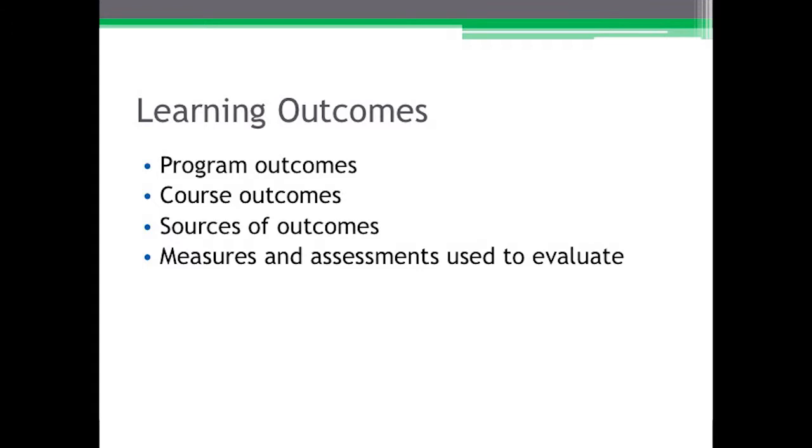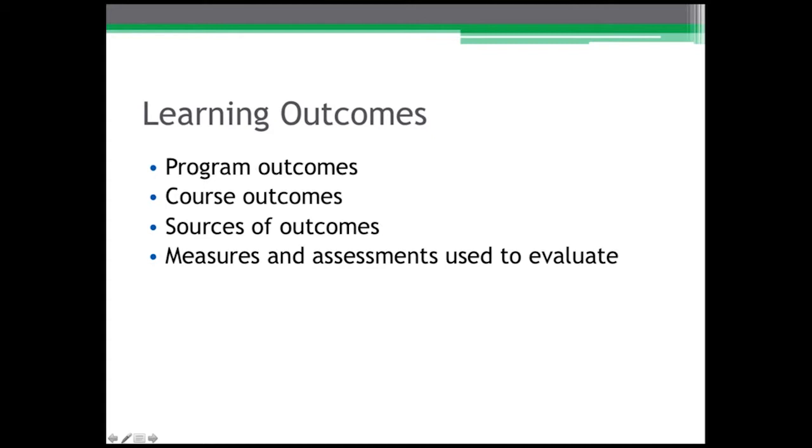We need to align our program outcomes with our accreditation standard — that picture needs to be in mind whenever we think about what our program needs to look like. We're starting with our end in mind. In our program outcomes, we need to have formative and summative assessment data at the appropriate part of our program, and our program outcomes as well as our course outcomes should certainly be a mixture of direct and indirect measures.